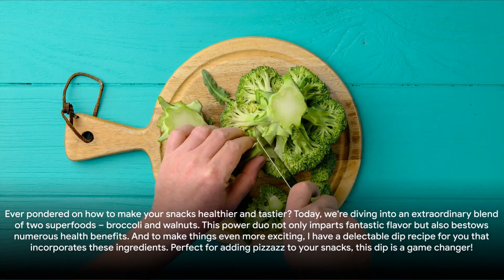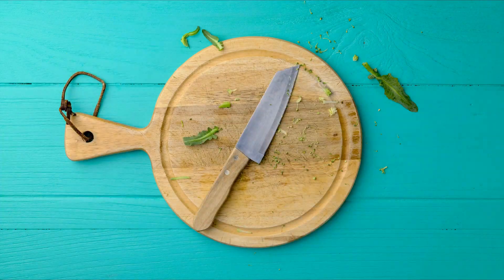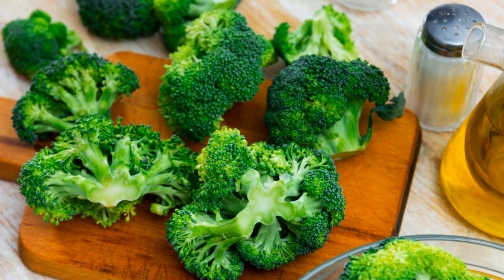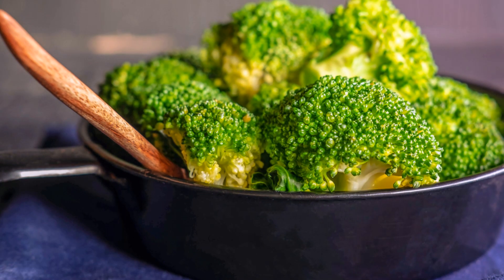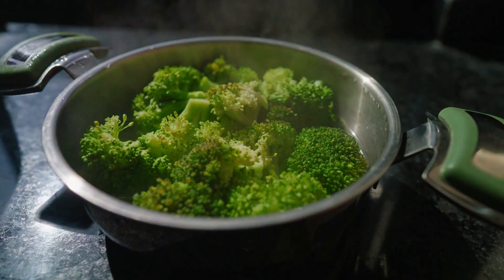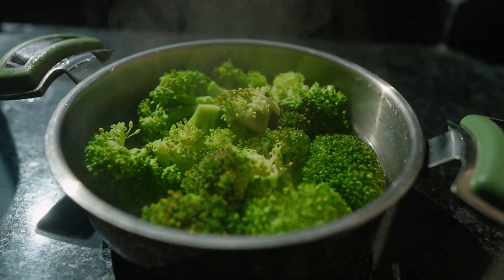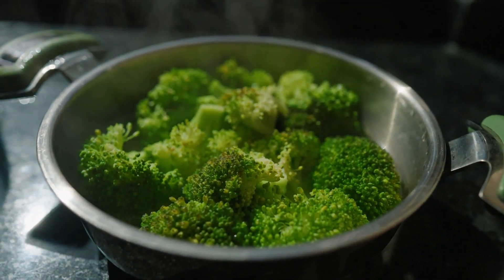Ever pondered on how to make your snacks healthier and tastier? Today we're diving into an extraordinary blend of two superfoods: broccoli and walnuts. This power duo not only imparts fantastic flavor but also bestows numerous health benefits. And to make things even more exciting, I have a delectable dip recipe for you that incorporates these ingredients. Perfect for adding pizzazz to your snacks, this dip is a game changer.